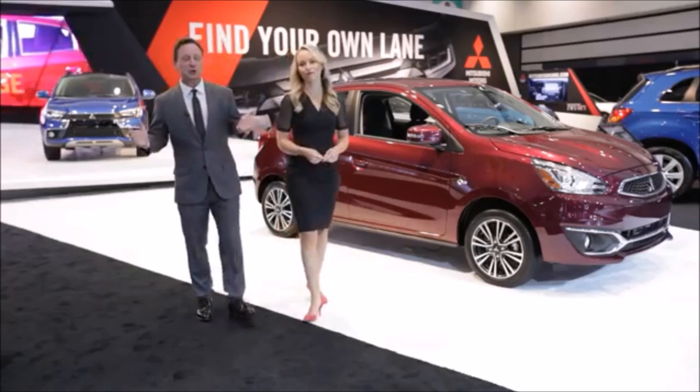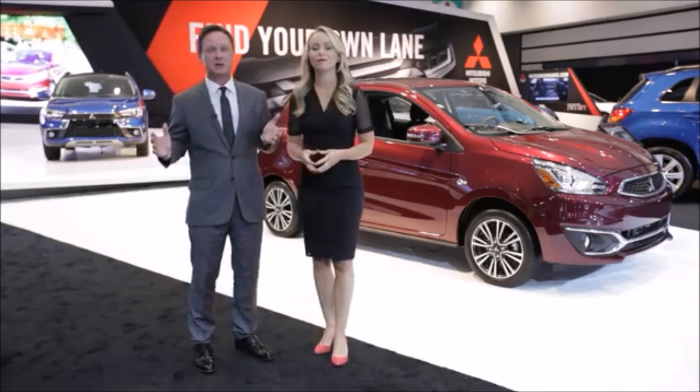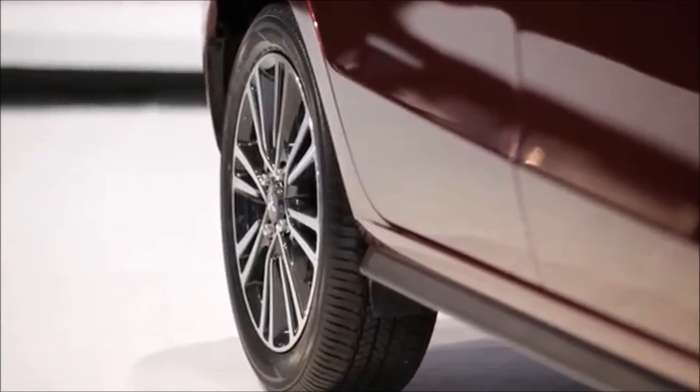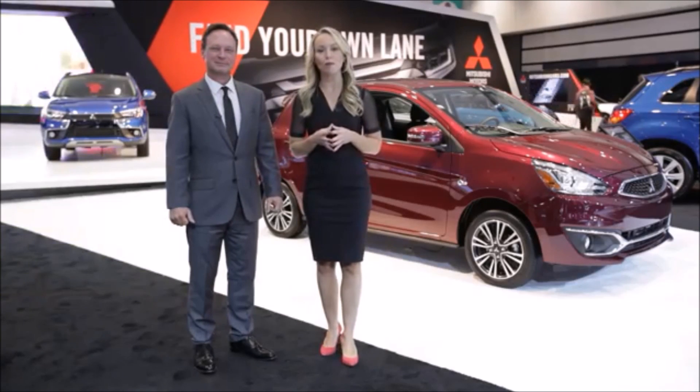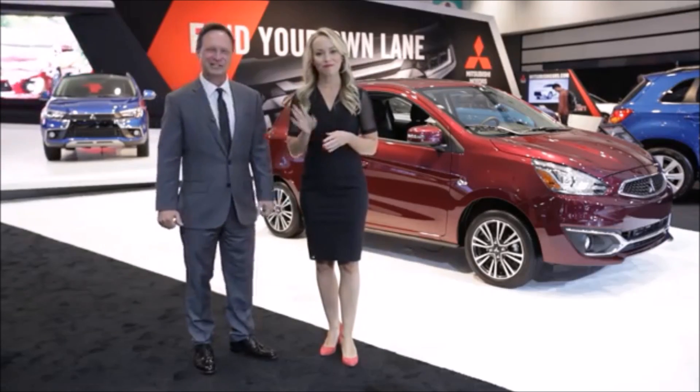There you have it — the new 2017 Mirage, one of the most fuel-efficient, non-hybrid gas vehicles in America. New exterior styling, better performance and handling, and 15-inch available alloy wheels. The new 2017 Mitsubishi Mirage will be for sale in dealerships in the spring of 2016. Have a great day, and thanks for listening.